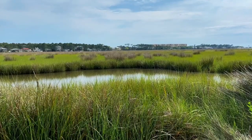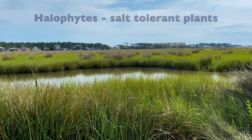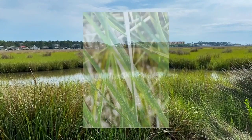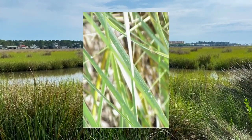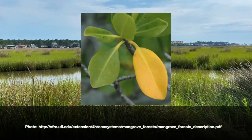How do these plants — the grasses and succulents — survive in salty water? We call the plants that can tolerate salt halophytes. Some halophytes excrete salt, as you can see in this image of smooth cord grass. Others concentrate the salt into sacrificial leaves, like mangroves.